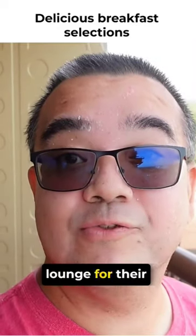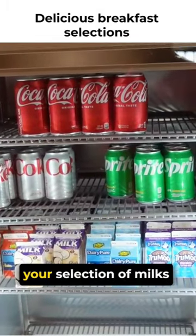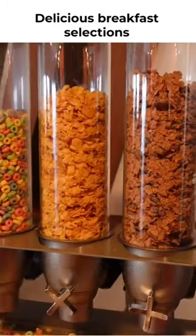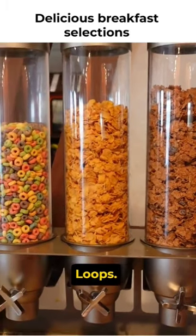As it is breakfast time, let's see what's at the lounge for their breakfast offerings. First thing we have here is our beverage cooler where we have your selection of milks and sodas, then your assorted cereals. It looks like we have Raisin Bran, Frosted Flakes, and Fruit Loops.